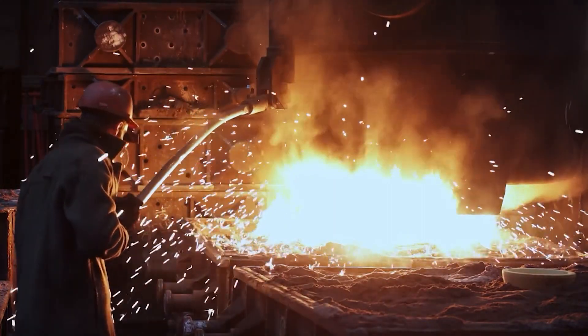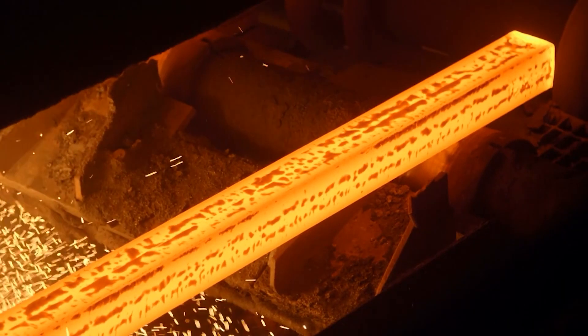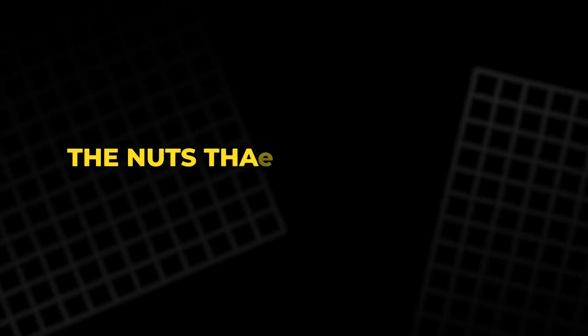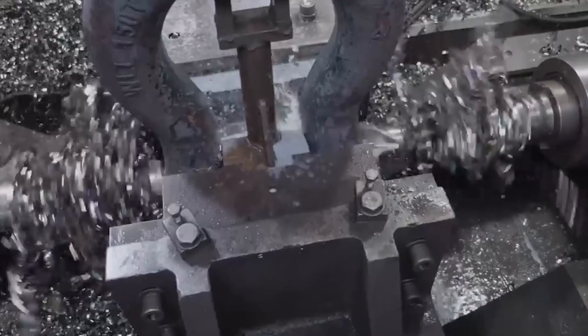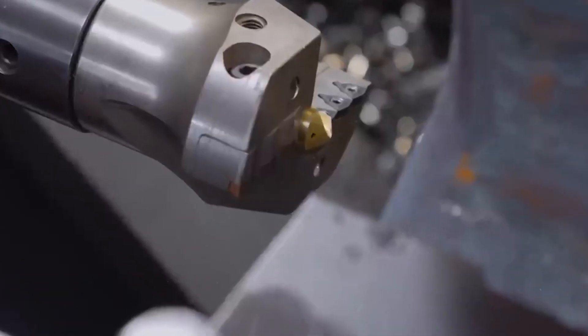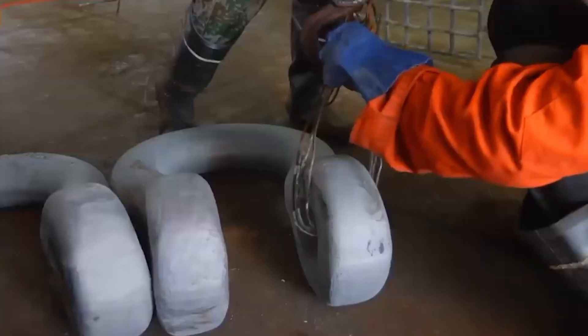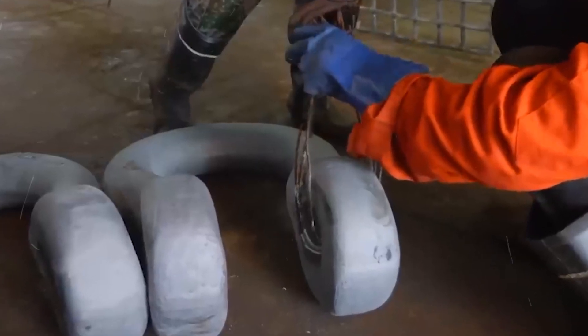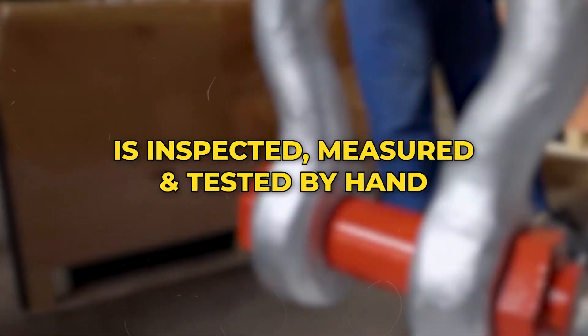Finally comes tempering, a gentler reheating that removes brittleness, making the metal both strong and flexible. The nuts that secure the pins are forged with the same care. Each one is punched, drilled and threaded to match perfectly. A minor misalignment could cause catastrophic failure at sea. That is why every nut, every pin and every shackle is inspected, measured and tested by hand.